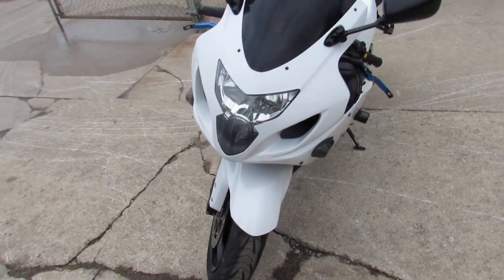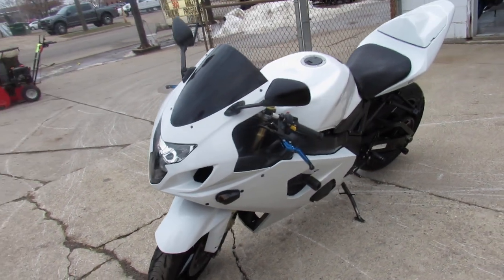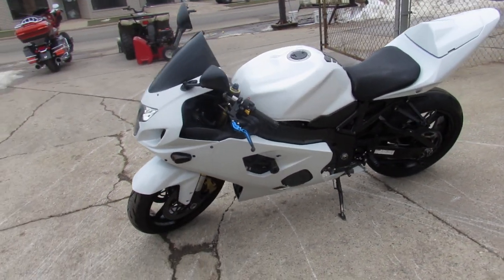This one here is the '04 Gixxer 6. Only $39.99 guys. Sharp bike with all the extras.